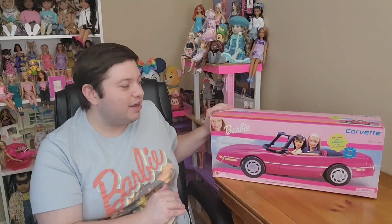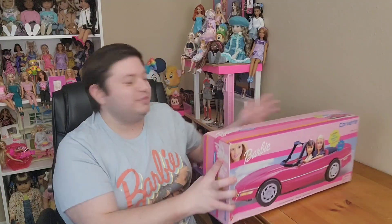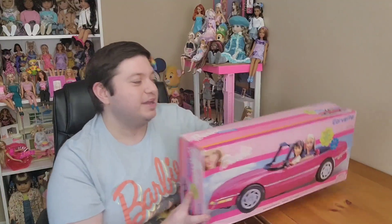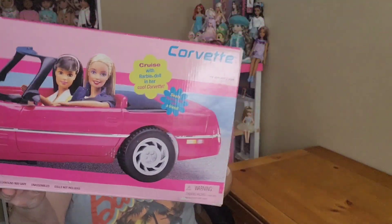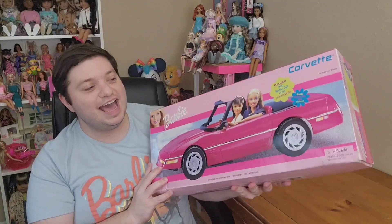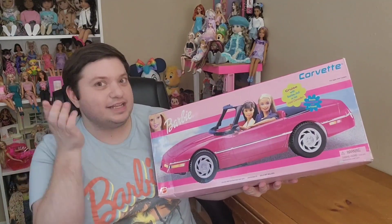I wanted a Barbie Corvette, but those ones weren't quite speaking to me. I almost got the popcorn bucket. I went on the website because I did go to an AMC theater for the first time — I went to see the movie. But they were already sold out the day before, and I did go to opening weekend.